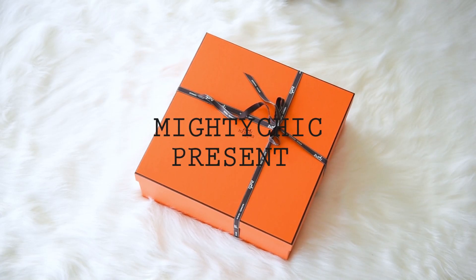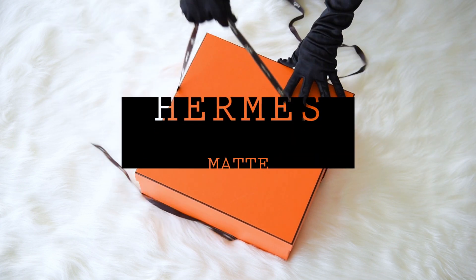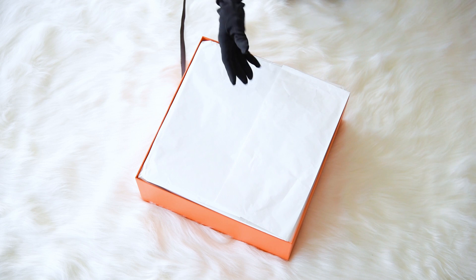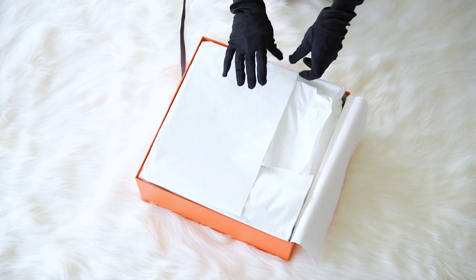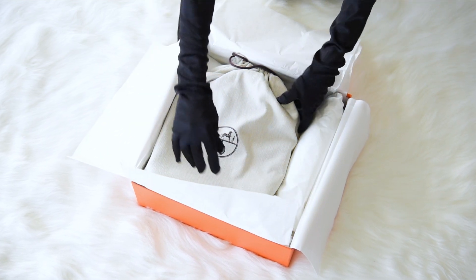Mighty Chic presents a guaranteed authentic Hermès Birkin 25cm bag. First of all, we present an unboxing of the bag, and then we will start the review.